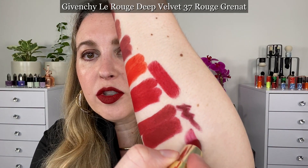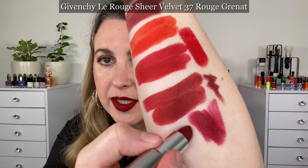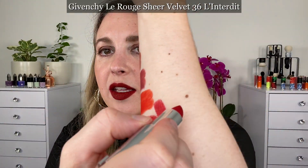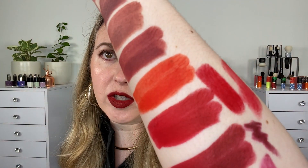This here's another Givenchy Le Rouge Deep Velvet in 36 L'Interdit. Comparing that with 742 Forever Sisterhood — they are similar. The Givenchy is ever so slightly warmer, or rather more neutral, in comparison to Forever Sisterhood which just has the slightest bit more blue base to it. And this is 37 Rouge Grenat from Givenchy — you can see that this one's going to have more purple, a bit more berry, than any of the Dior ones I picked up. Givenchy also has a sheer velvet — this one here is 37 in the sheer, which is going to be very similar to the deep but lighter. And this is the sheer version of 10 Beige New — a bit more beige and obviously a lot lighter. And 36 L'Interdit in the sheer version actually looks a little bit more pink.